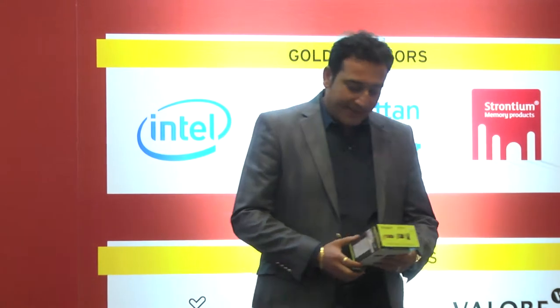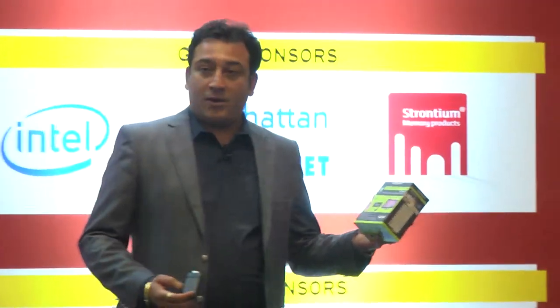Hello everyone, my name is Kamal. I'm from Tashmeet, Dubai, and today I'm here to present you this amazing device called the Dual Core Android Internet TV Dongle.